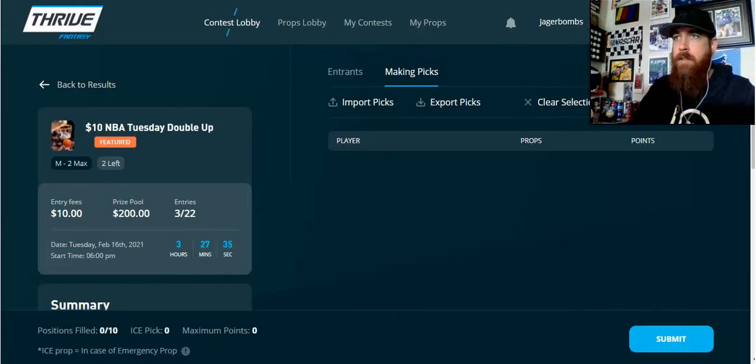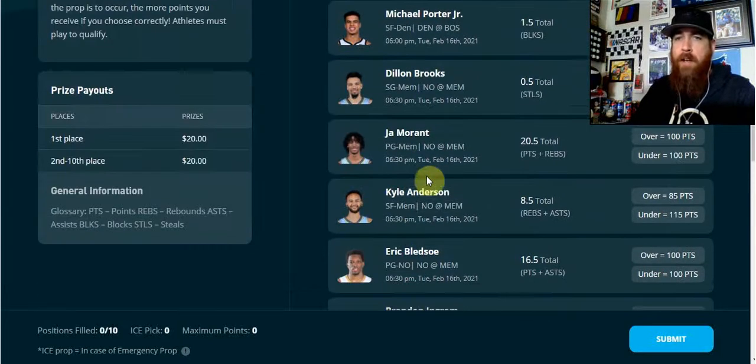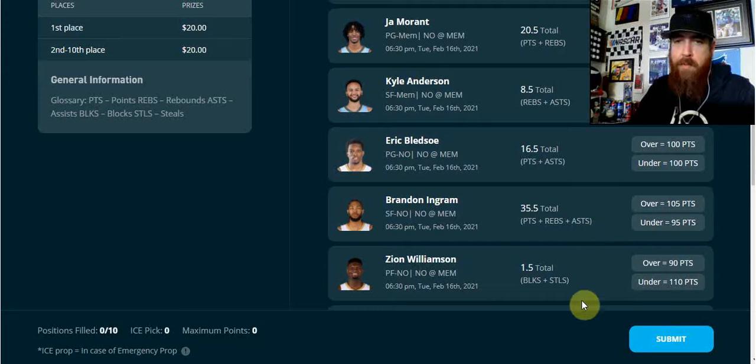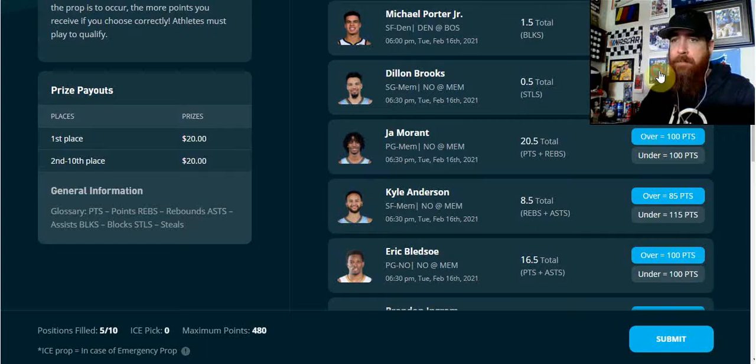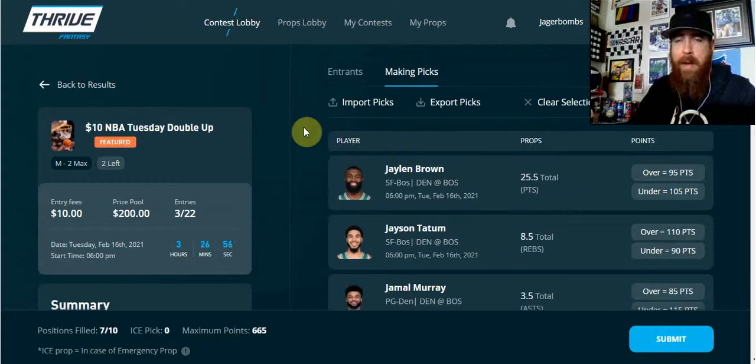You're going to need to choose 10 of them for whatever contest you choose. We're going to click on the $10 contest here. Once we get in, you're going to see the list of 20 props. Some are steals, blocks, assists, points, points plus rebounds, points plus assists, blocks plus steals, that sort of thing. When you pick an over or an under, it is associated with some points. Whoever has the most points cashes for a double up — this contest has 22 entrants, so 10 people get paid double their money. So in a $10 contest, you would get $20 if you finish 10th or better.